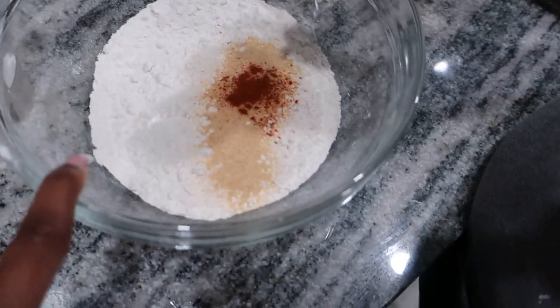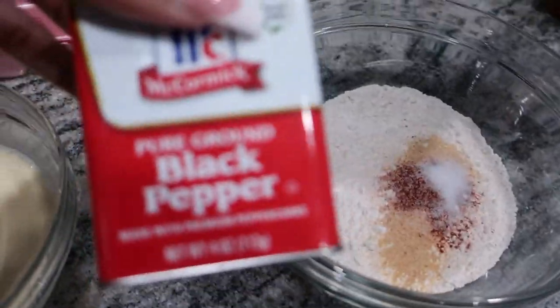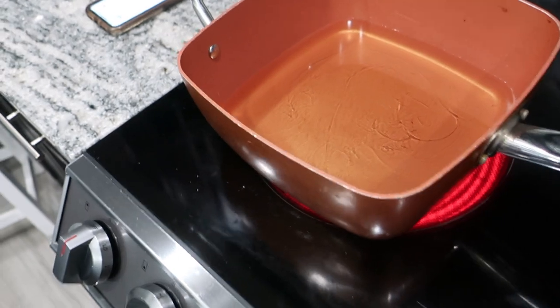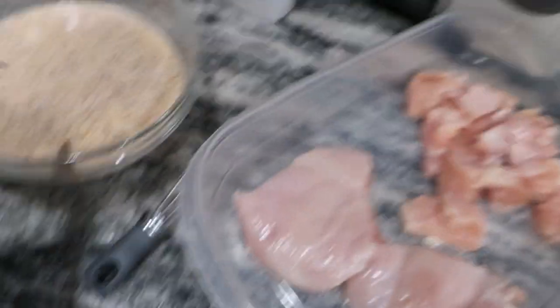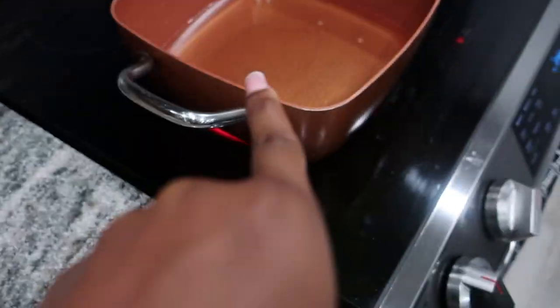So this is the flour. My mom put the garlic powder, the paprika, now she's putting the salt, and then we're going to have the black pepper. This is for the two chicken sandwiches and the nuggets. You dip the chicken in the liquid, then in the flour, then back in the liquid, then back in the flour, and then put it in the pot.